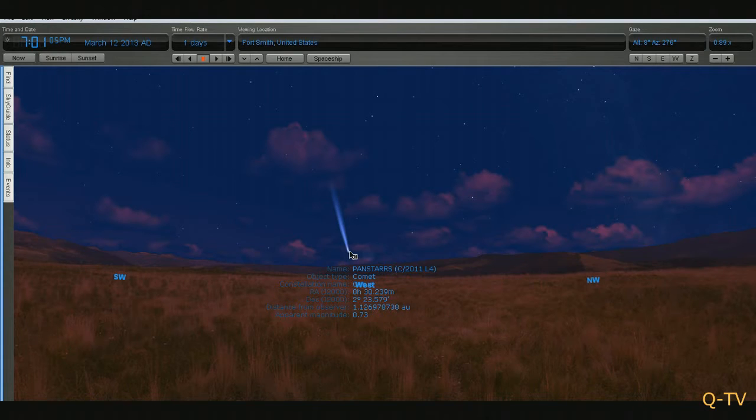Beginning March 12th, around 7 p.m. Central Time, 8 p.m. Eastern, and so on and so forth — just after sunset — you should look to the west and you will see PanSTARRS C/2011 L4 low on the horizon. It will be at a magnitude of 0.73, which means you'll be able to see it with the naked eye.